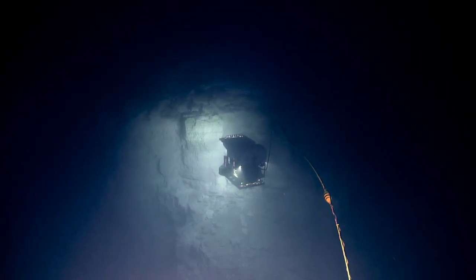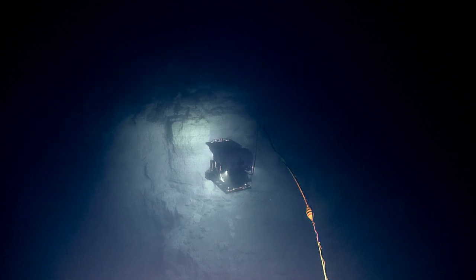We have made it to the top of our exploration today, and now we're looking around on the rim.